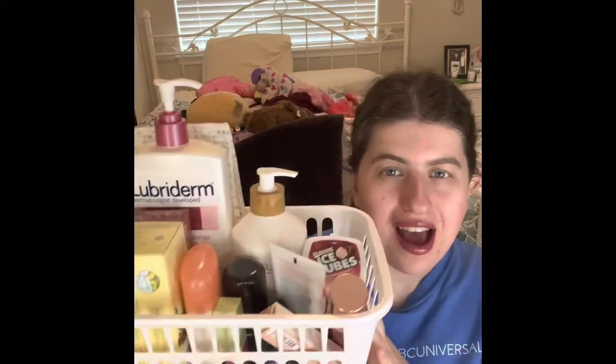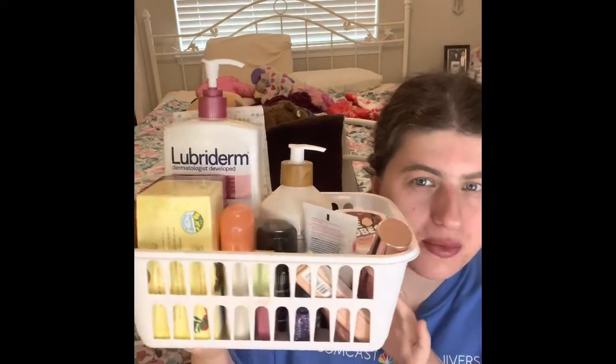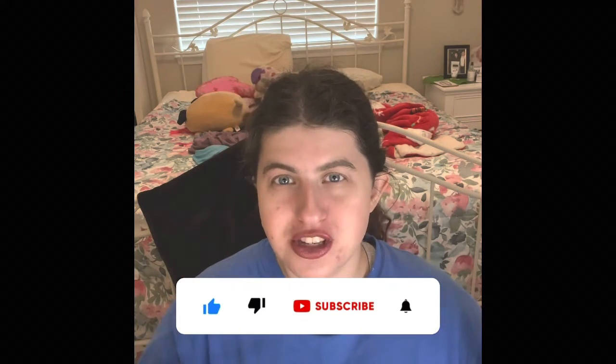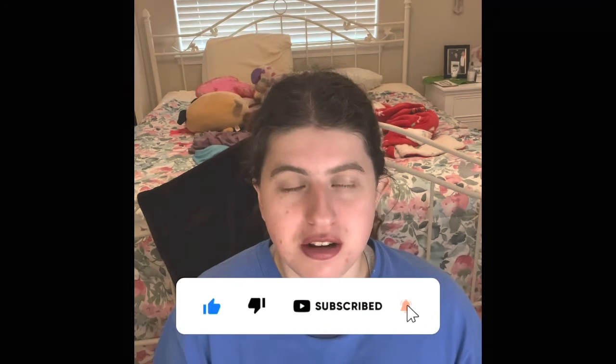I want you guys to know I have a lot of products in front of me, so stay tuned for my next video. I also have all of my empties right here for February. If you're new to my channel, don't forget to give a thumbs up, subscribe, and ring that bell so you can see awesome content every Monday, Wednesday, and Friday. Stay tuned for my February Ipsy video too.